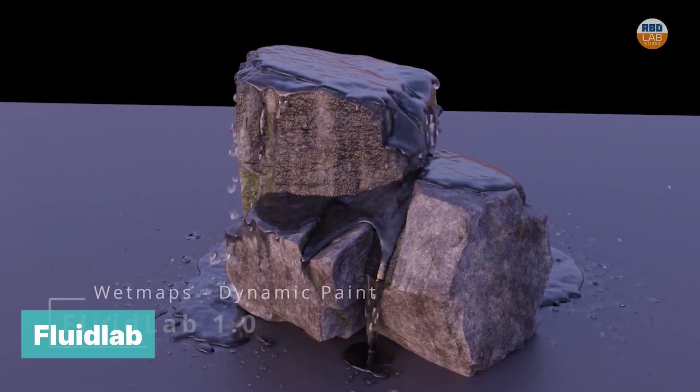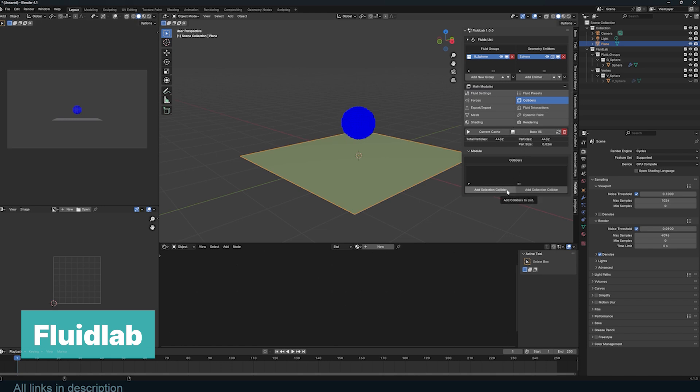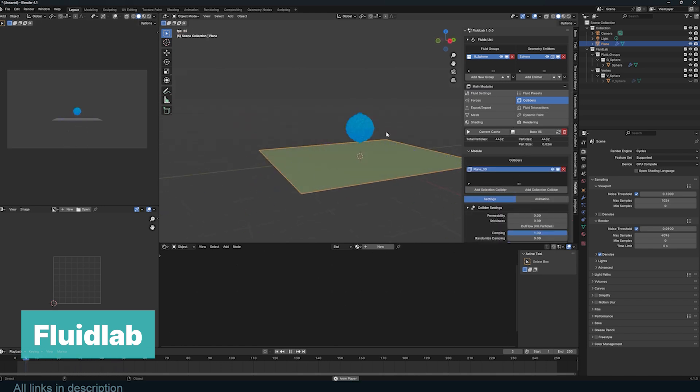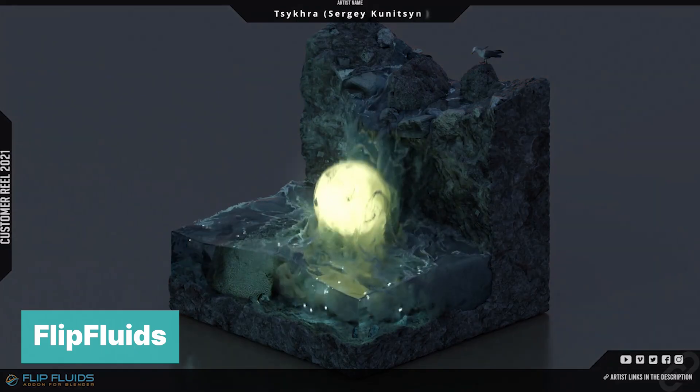Fluid Lab is a powerful tool for generating realistic simulations of fluids, viscous bodies, slimes, and other fluids. You don't need a domain — you can create your simulations in real time in the viewport, no need to wait. You can interact with different emitters with different densities, viscosities, or behaviors.